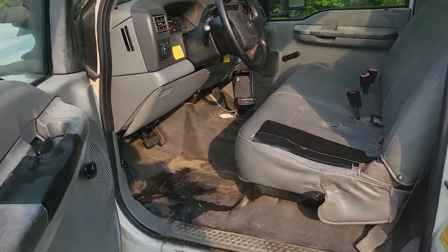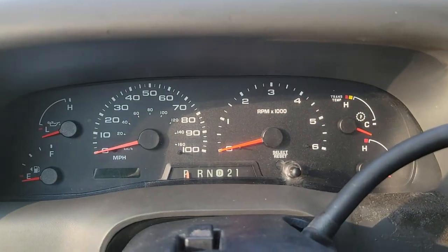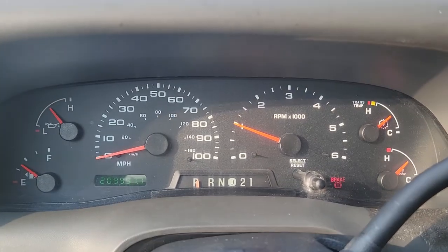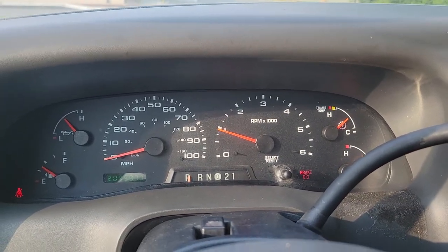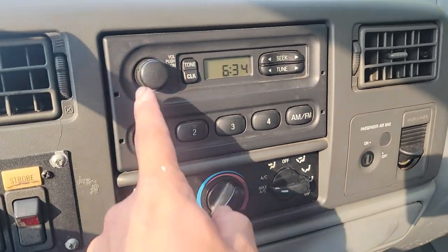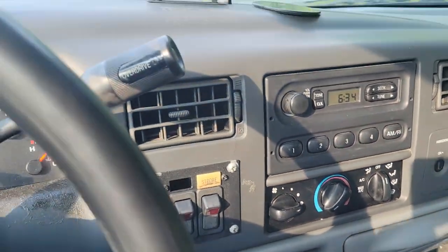Pretty basic work interior as you can imagine. Roll up windows. It does have working air conditioning. 210,000 on the mileage — not bad at all. Cranks right up. Working air conditioning blows nice and cold. Basic stereo, nothing fancy to report. You could take that out, put a little double din, little backup camera if you want and so forth.